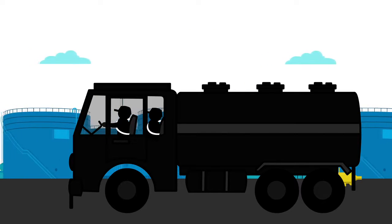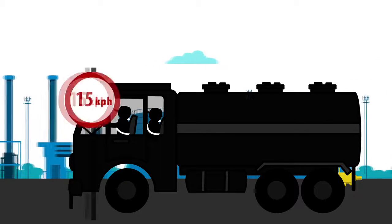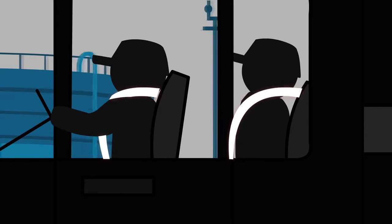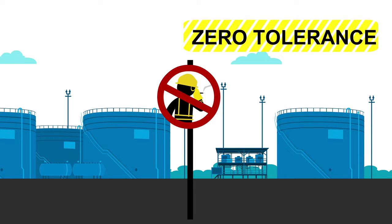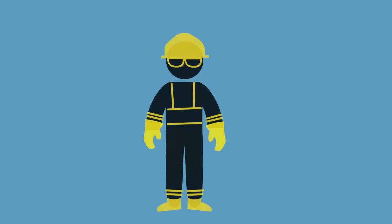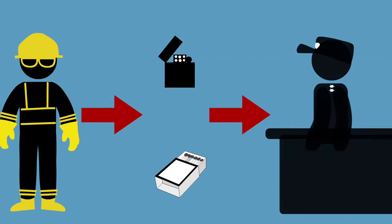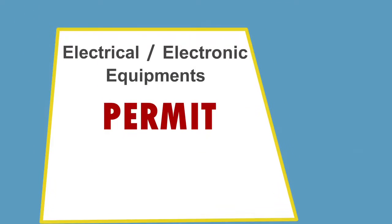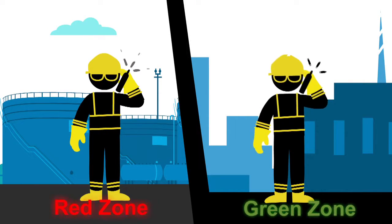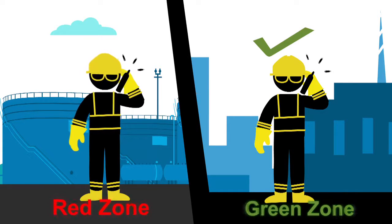When traveling inside the facility in any type of vehicle, please observe the plant speed limits and wear seat belts. Smoking is strictly prohibited within the facility under the zero tolerance behaviors. Please ensure that you deposit your cigarette lighters and matchboxes with security. Use of electrical or electronic equipment requires a permit. Please note that the use of mobile phones is permitted only in the green zone.